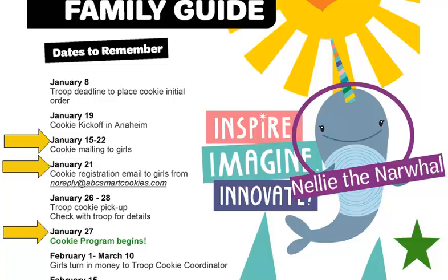Also highlight the cookie program start date. Share with parents that business ethics is one of the five skills girls learn in our cookie program, and that means girls should not sell or take orders before the program begins. If girls want to get a head start, they can remind friends and family that cookies are coming. One idea is for the parent to post a cookie countdown on their Facebook page letting friends and family know when their Girl Scout can take orders and make deliveries — they'll be teaching her marketing skills and business ethics.